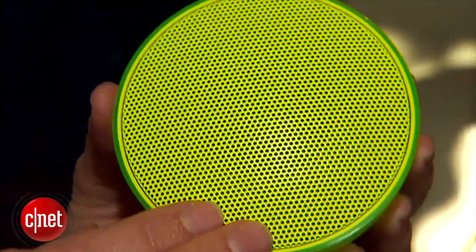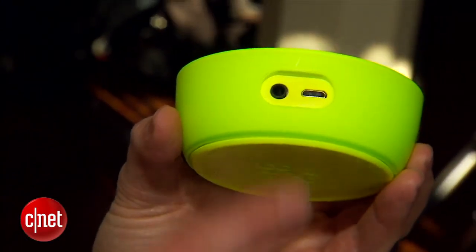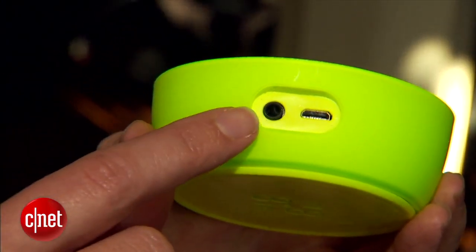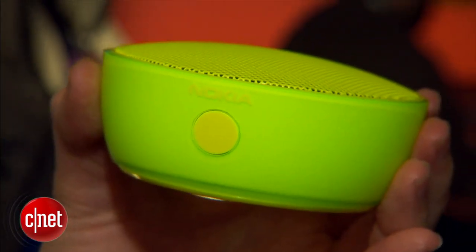Now the entire top here of course is the speaker. There's also a micro-USB charging port and a 3.5 millimeter adapter that you can use for other devices if you don't want to use it wirelessly.